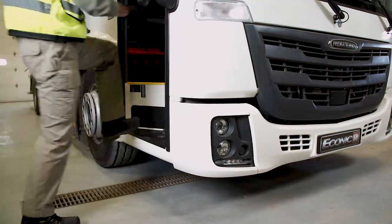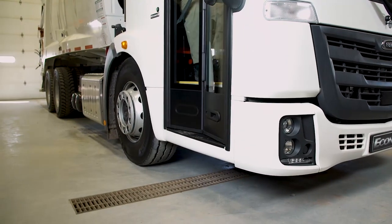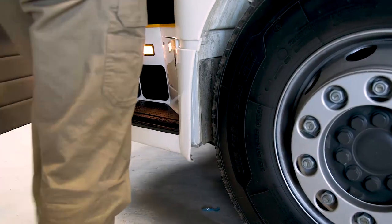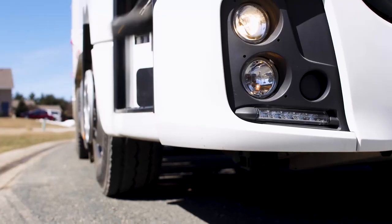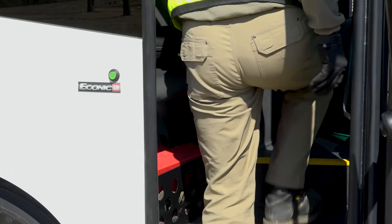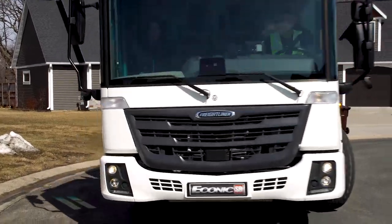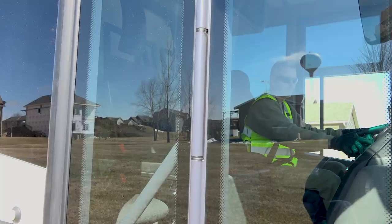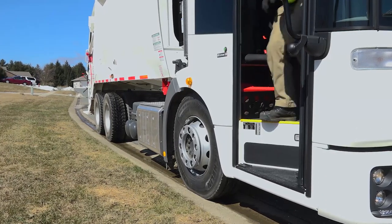With its low-entry design, only one step is taken to enter the Econic SD cab, followed by one additional step onto the driver's platform. This design makes getting in and out much easier than virtually any other commercial refuse vehicle, and can have a positive influence in reducing the risk of entry and egress accidents. The pneumatic curbside bi-fold door is fully glazed and located away from oncoming traffic.